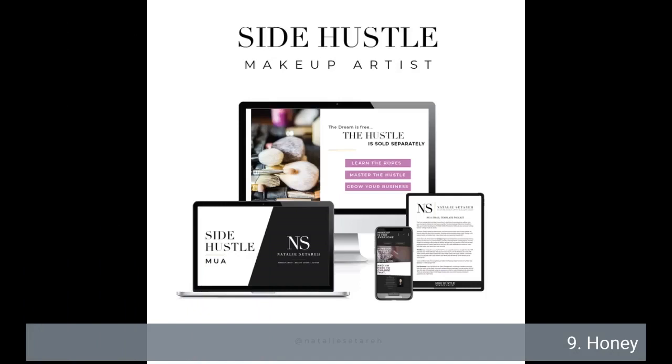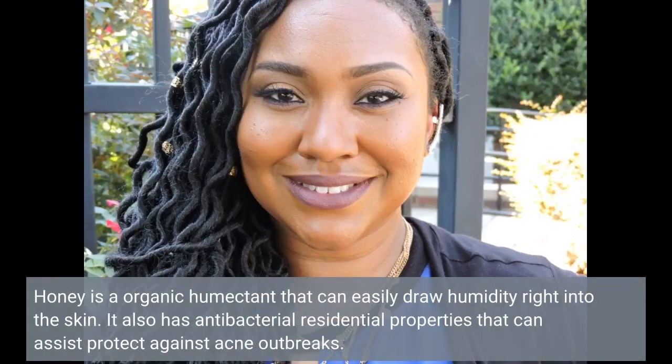9. Honey. Honey is a natural humectant that can draw moisture into the skin. It also has antibacterial properties that can help prevent acne breakouts.